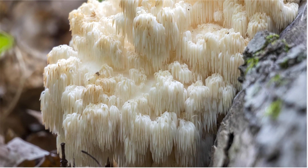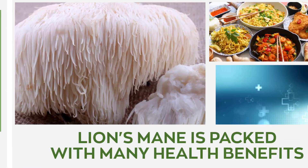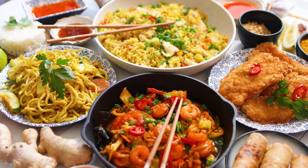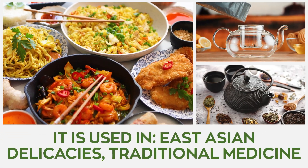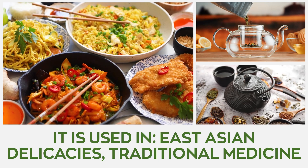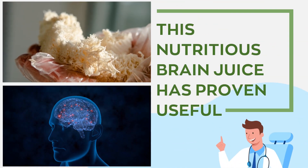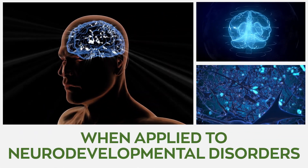Lion's mane for ADHD. Does lion's mane work for ADHD? Lion's mane is a fuzzy-looking edible mushroom packed with many health benefits. It's often found in East Asian delicacies and is used extensively in traditional medicine. Therefore, it should be no surprise that this nutritious brain juice has proven useful when applied to neurodevelopmental disorders.